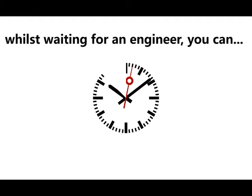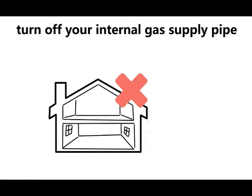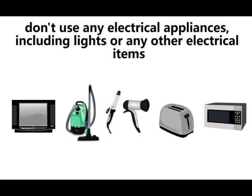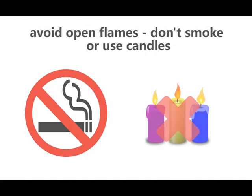Whilst waiting for an engineer, you can switch off your internal gas supply pipe and open your windows and doors. This allows the fresh air in and the gas to escape. Don't use any electrical appliances including lights or any other electrical items. You should also avoid open flames, so don't smoke or use candles.